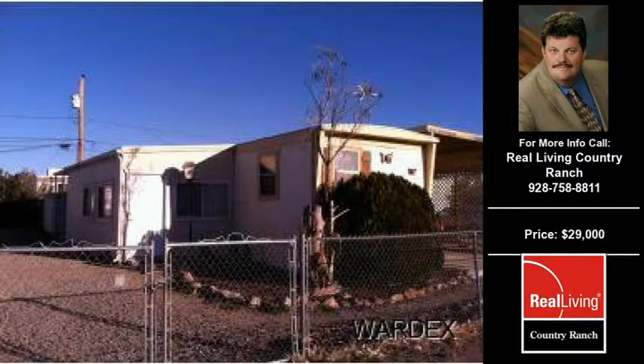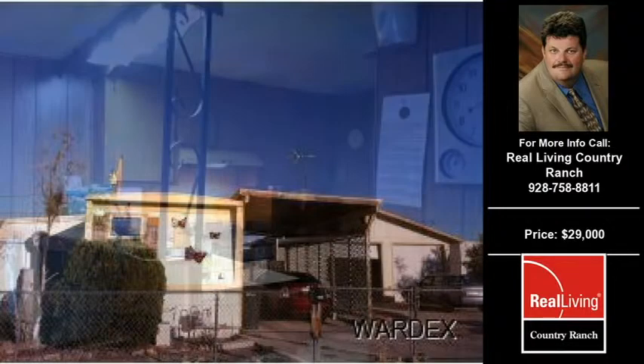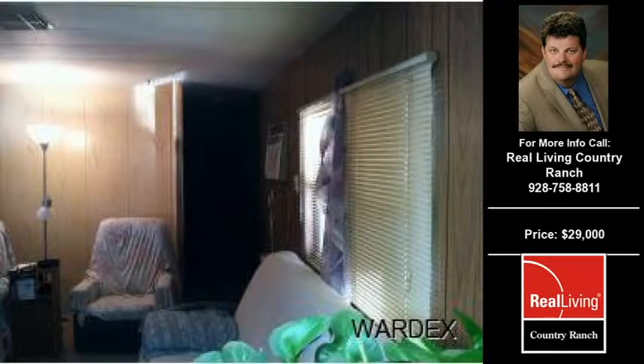Welcome to another property listing from the premier agents of Real Living Country Wrench. This one bedroom and one full bath home was built in 1973. This home is approximately 750 square feet and is situated on a 0.14 acre property.